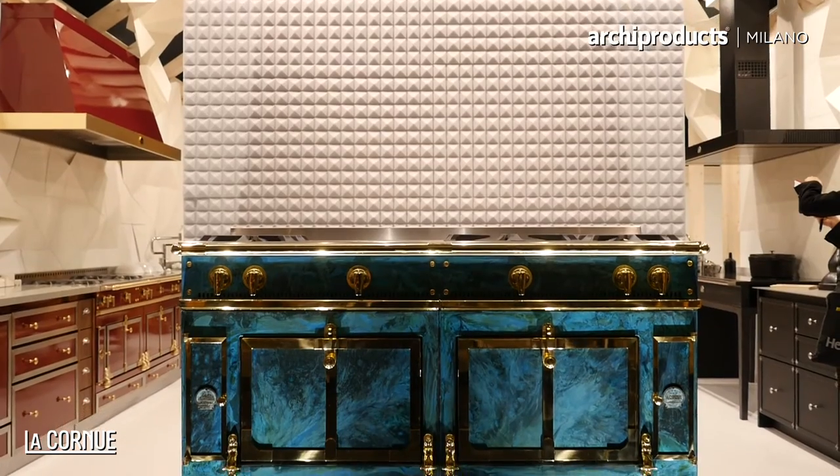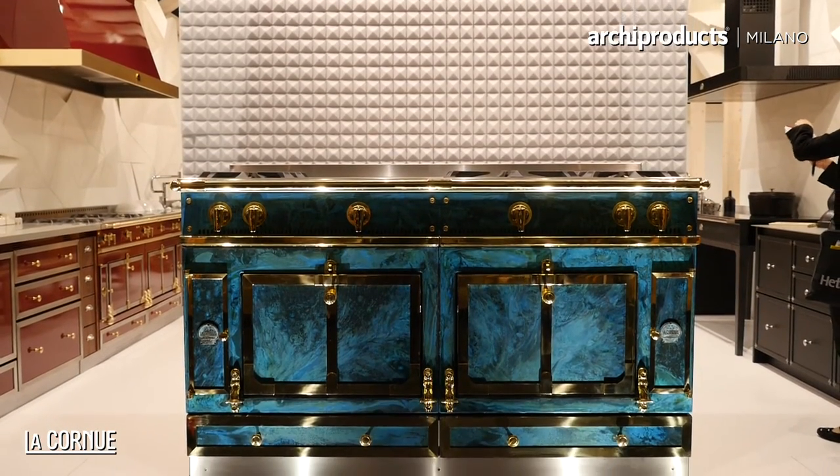My name is Lex Pot. I'm a Dutch designer based in Amsterdam and in my work I mostly try to do research and experiments with materials.